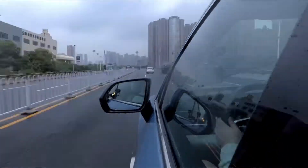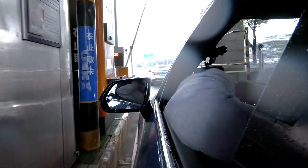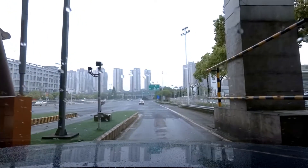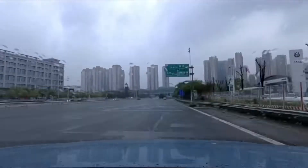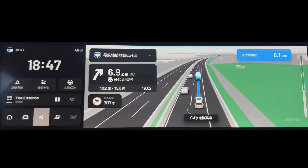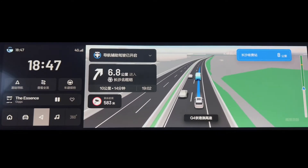I've just charged the Li Auto 1 up to 99 percent and I am going to hit the motorway. I'm going to keep the car in electric mode, then turn on the NOA and basically see what kind of real world range we get. We are on the motorway in the Li Auto 1, currently in NOA following the navigation. We're going to drive about 80 kilometers south and then 80 kilometers back. We're currently on 96 percent.